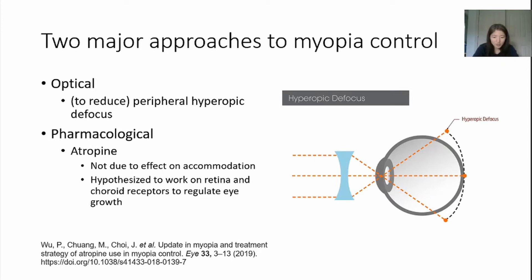So optically, if we can design a lens that eliminates this peripheral hyperopic defocus, we can control eye growth and myopia development. There are indeed lenses that can achieve this. The second approach is via pharmacological intervention. Atropine has been used for a long time to control myopia. The exact mechanism is not yet known, but may have something to do with controlling the retina and choroid thickness. Interestingly, even though atropine is a strong cycloplegic — meaning it paralyzes the ciliary muscle — this is not considered to be how it controls myopia.